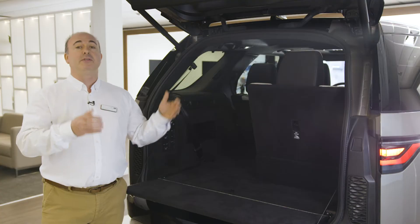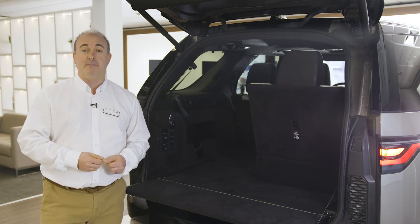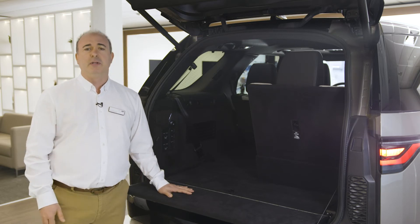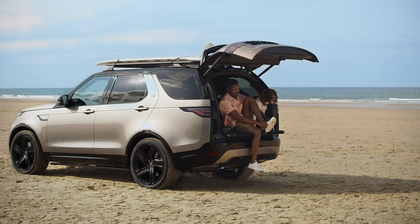The tailgate is powered as standard. Optional Gesture Tailgate allows this to be triggered with a wave of a foot beneath the rear bumper. The powered inner tailgate restrains loose items when opening the boot, and doubles as a handy bench rated for 300 kilos. It automatically raises when the main tailgate closes.